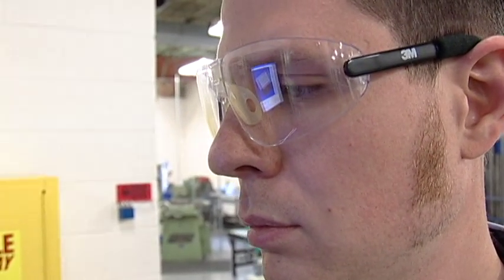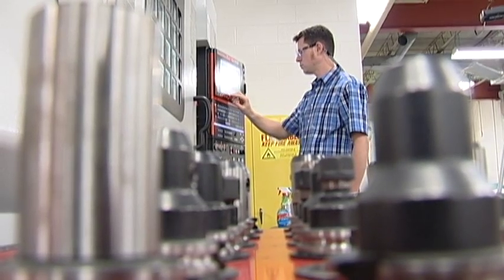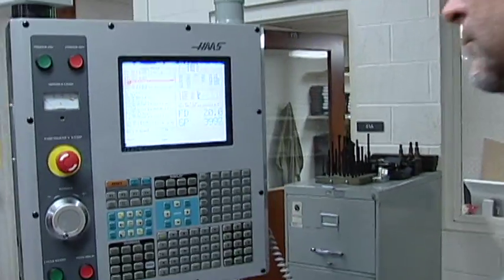Graduates of the program may seek careers as CNC operators, CNC programmers, CNC setup persons, or coordinate measuring machine inspectors.